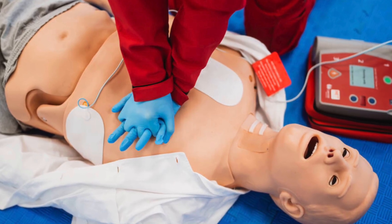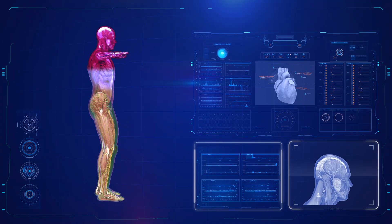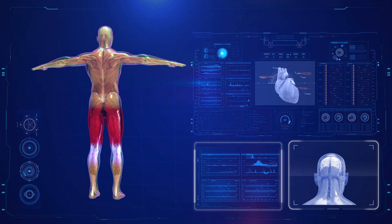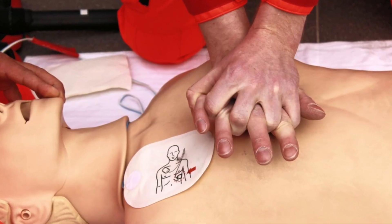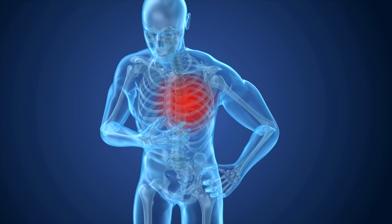Step three: chest compressions. Push hard and fast, at least two inches deep. The rate: 100 to 120 compressions per minute — the rhythm of "Staying Alive." Let the chest fully recoil between compressions. Count to 30.